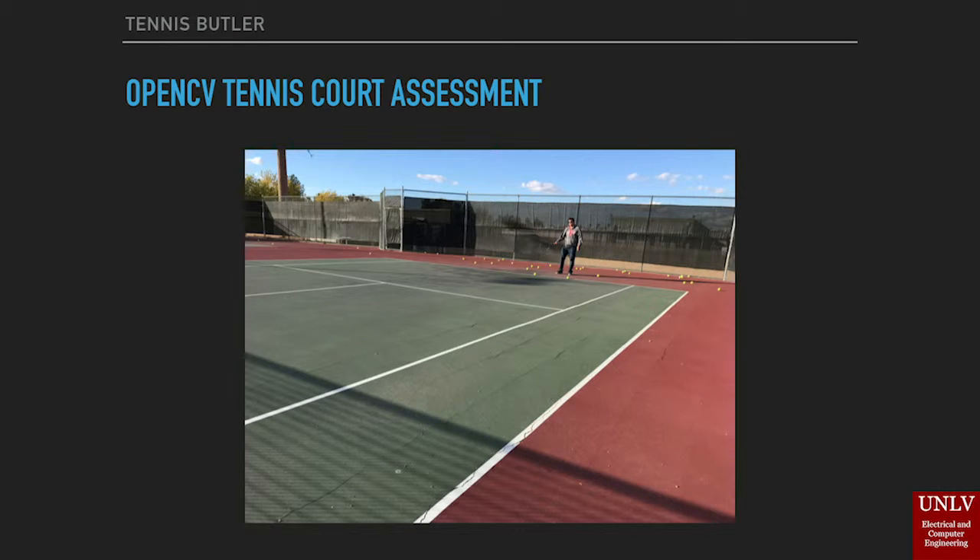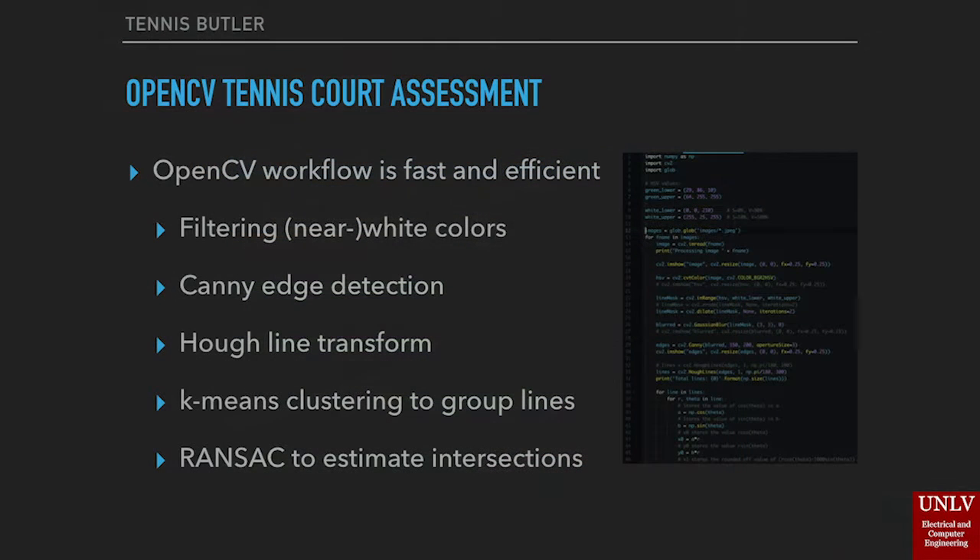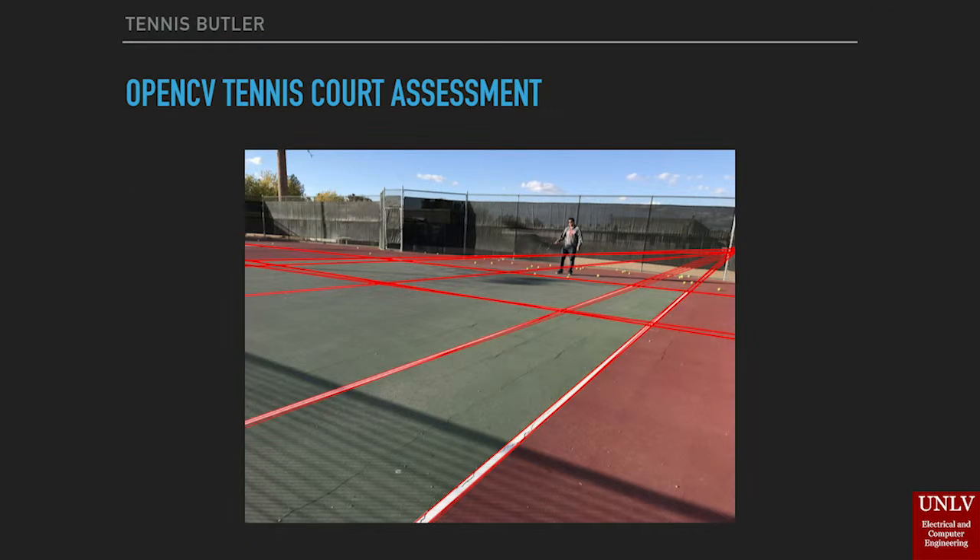Our computer vision workflow is fast and efficient. We generate a mask of near-white colors in the image, perform edge detection and a Hough line transform, and use k-means clustering to group lines at right angles to one another. We then use the RANSAC algorithm to estimate the intersection points of lines on the court. Given this information, and the knowledge that all points lie within the same plane, we can generate a planar homography transformation that allows us to create a 2D map of the tennis court. This map, in conjunction with the rover, allows us to locate tennis balls and plan a route for the rover to collect them.